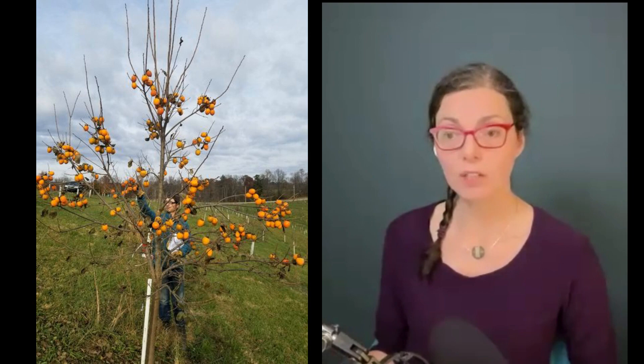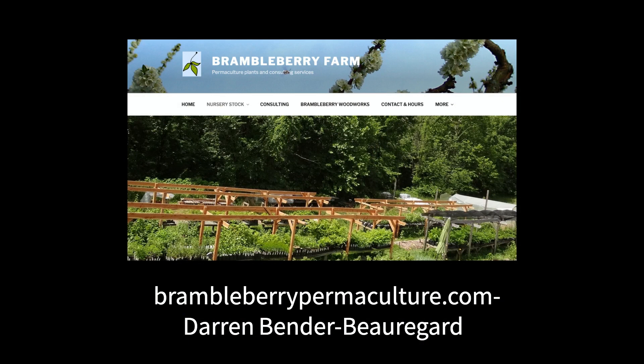Wouldn't it be lovely to have Asian persimmons that grow in cooler climates too? That's a thought that many plant breeders have had, and they've been quietly working away to develop natural hybrid persimmons that can grow in various different climates. That is what we're going to talk about on the show today with my guest, Darren Bender Beauregard of Bramble Berry Farm in Indiana. He and his wife Esprit operate a regionally focused plant nursery where they propagate and sell hundreds of different species and cultivars of edible and useful plants.